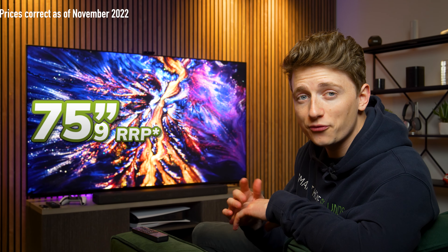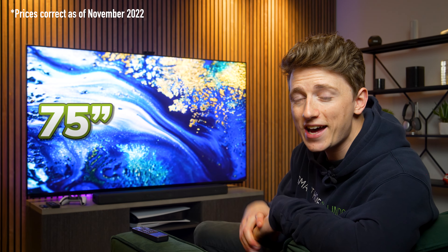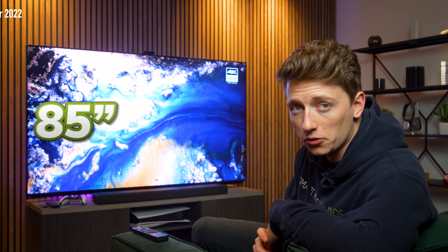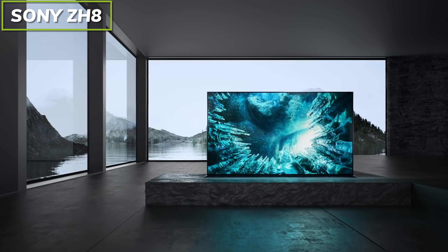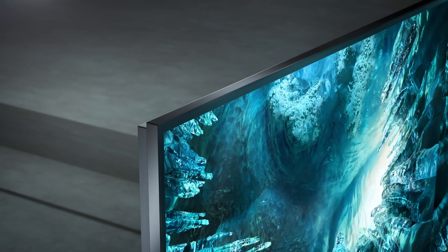The current pricing as of November 2022 is £7,499 for the 75-inch model and £9,499 for the 85-inch model. This is the upgrade from the 8K Sony ZH8 TV, but steps up considerably with the shift to mini-LED.